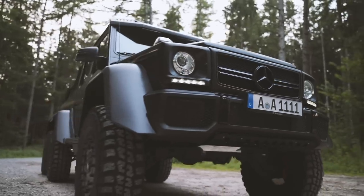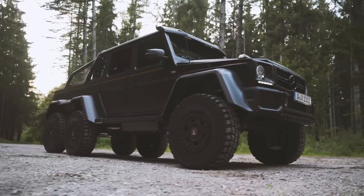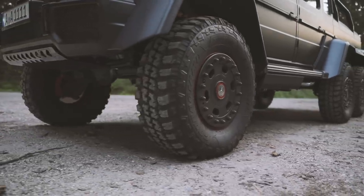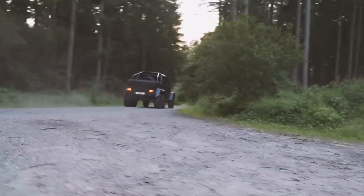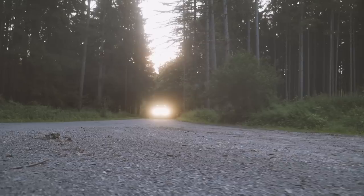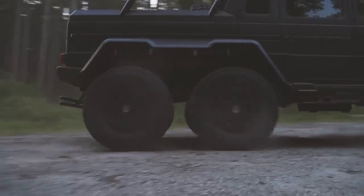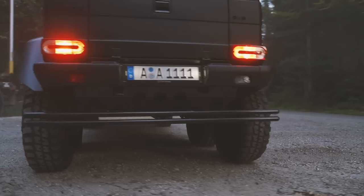This is the Mercedes-Benz G63 AMG 6x6. And as a machine, it's a far greater mouthful than its name suffices to suggest. Which is why we've summoned it to one of the most challenging tasks of its lifetime — to go get some marshmallows for dinner, with a little detour.